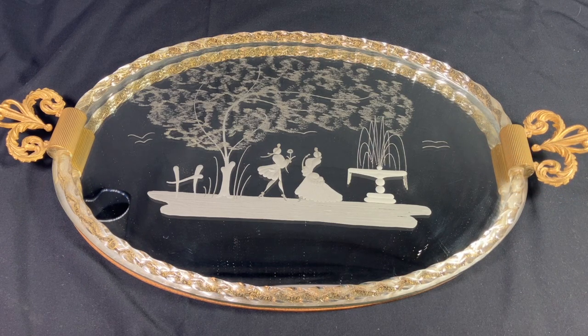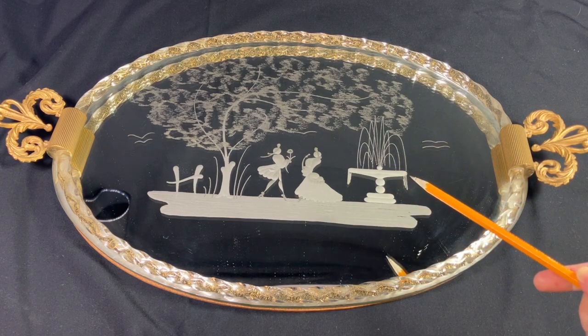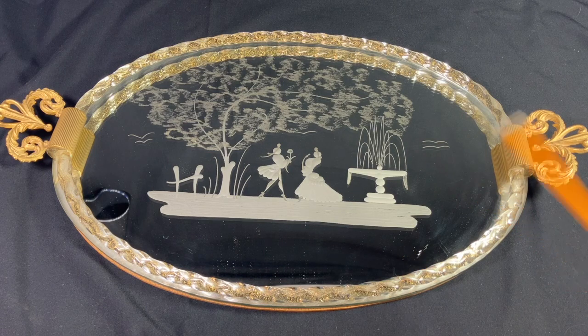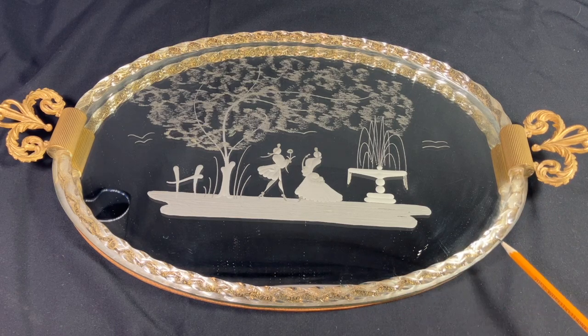Pretty much every one of the mirrors I've seen of this type has had this sort of romantic, Victorian-style couple scene. Because the mirrors all tend to have this same overall design, with only minor deviations in the color of the glass edge, they're pretty easy to spot.